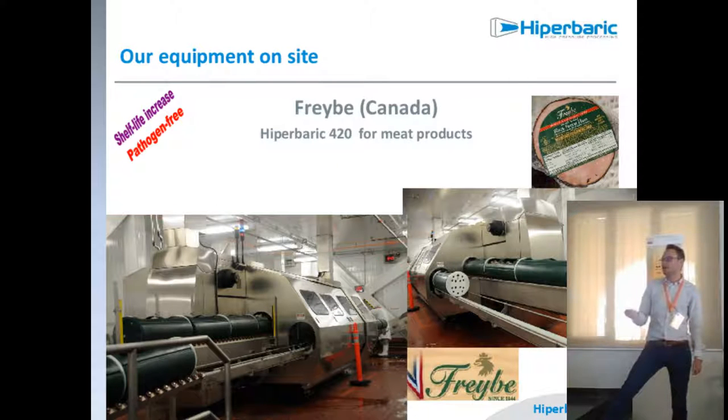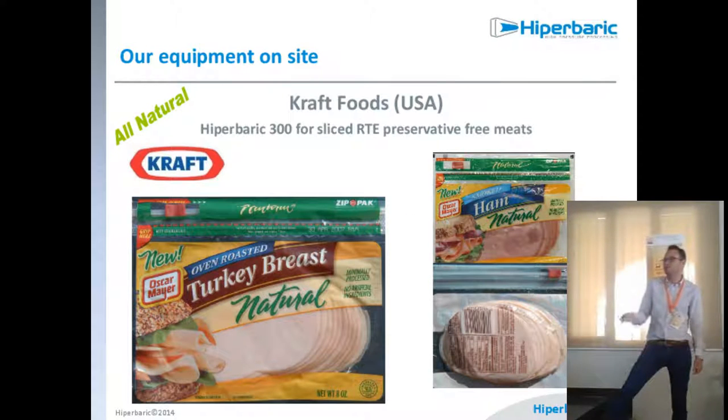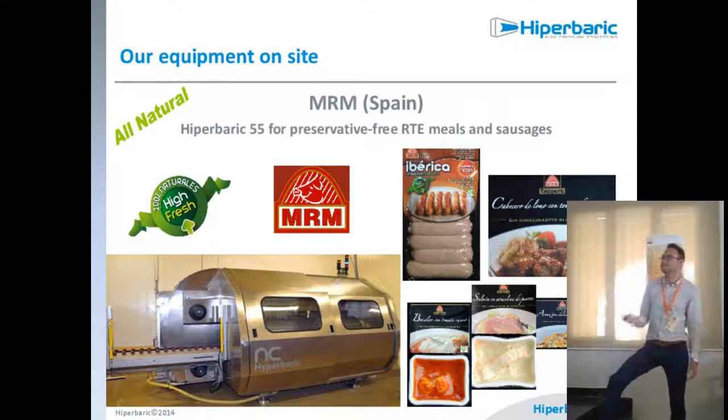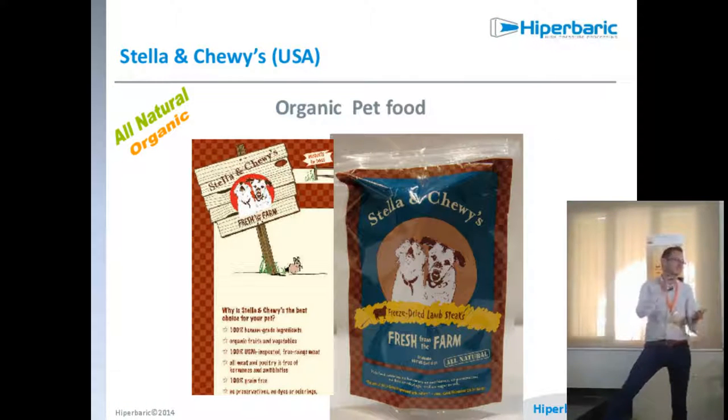More examples from Canada and the USA — note the variety of vacuum and MAP packaging. This is particularly interesting: one product called filet americano is a raw seasoned minced meat, like a steak tartare, where the color issue is solved by adding paprika and other color-stabilizing ingredients. We also have sausages and even organic pet food with fewer preservatives — a trend from the USA that hasn't fully arrived in Europe yet but will in the future.